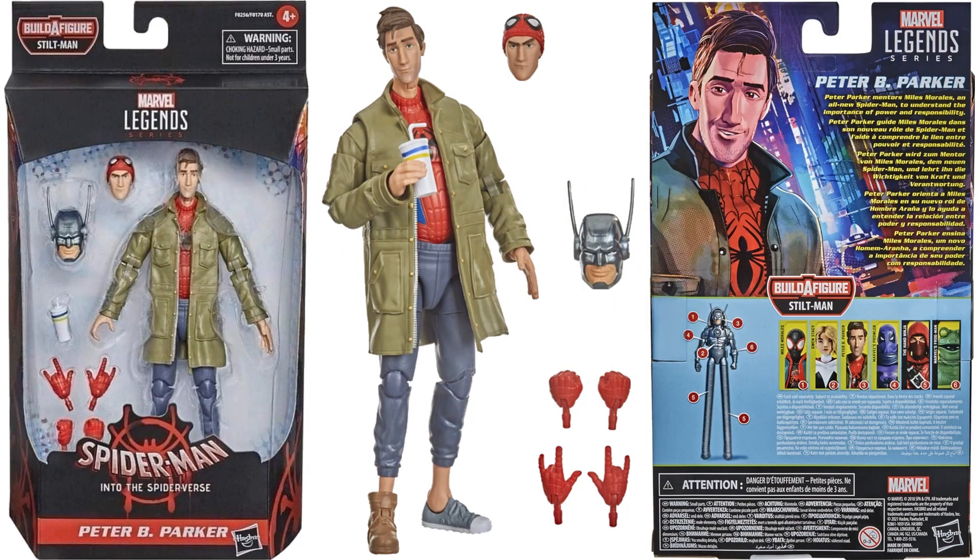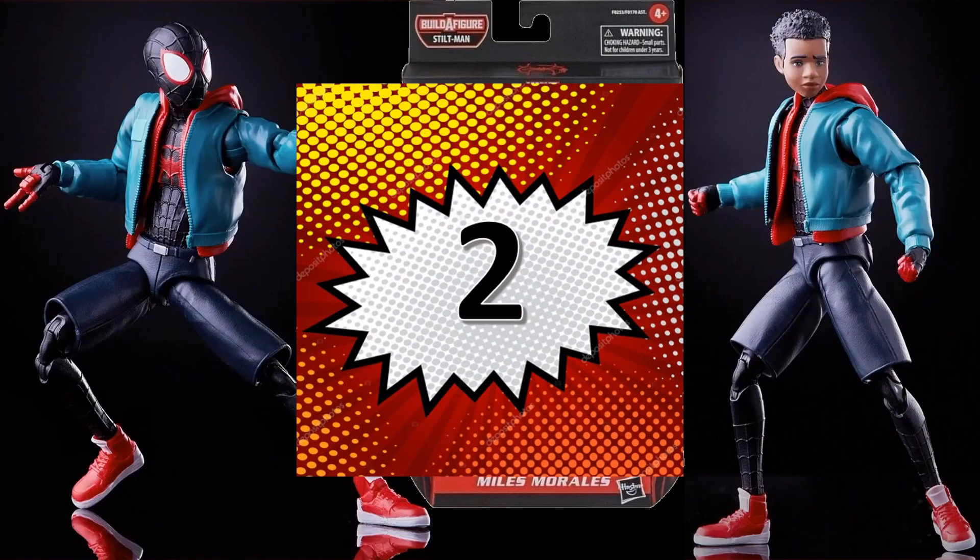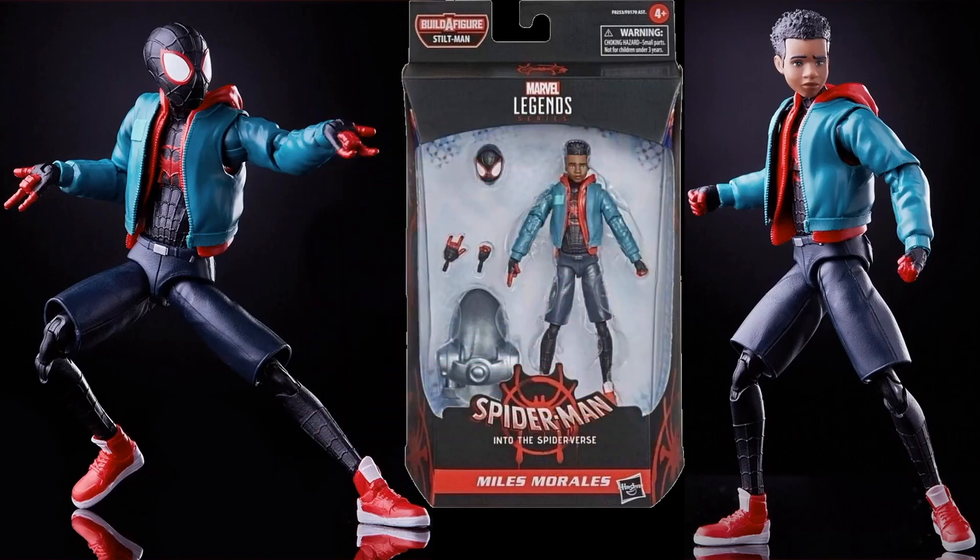At number 3, jumping back to the Stilt-Man wave, we have Peter B. Parker. I never would have thought I'd like this figure, but I did. I don't typically collect MCU or movie-related figures — I stick to the comic stuff — but this figure had me contemplating it because of such a good sculpt. I loved the big jacket, the different shoes, the cup accessory, and both head sculpts. A really nice close-up shows those unique shoes.